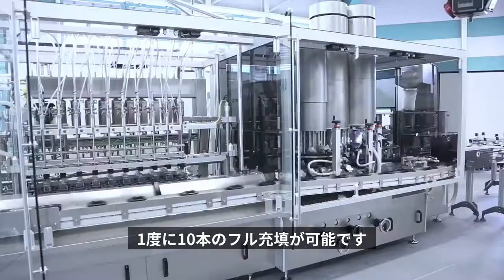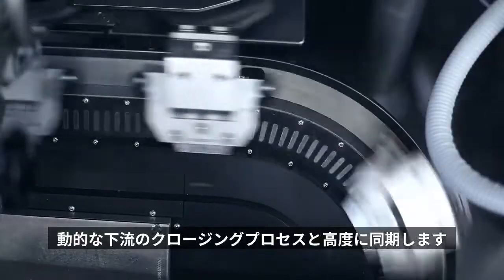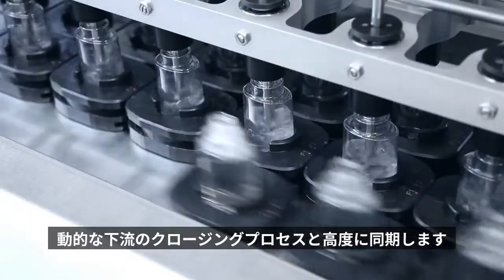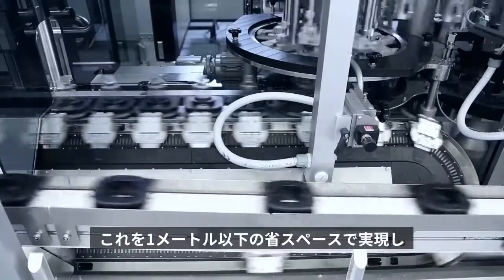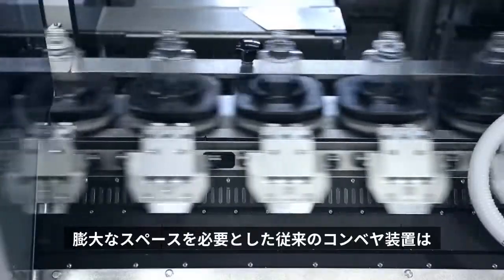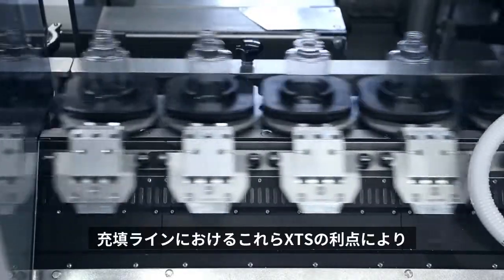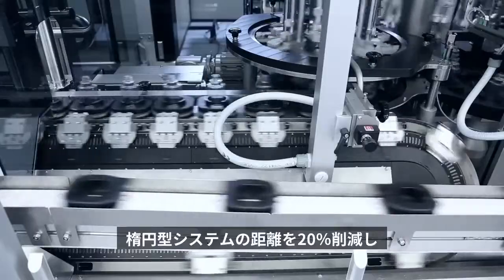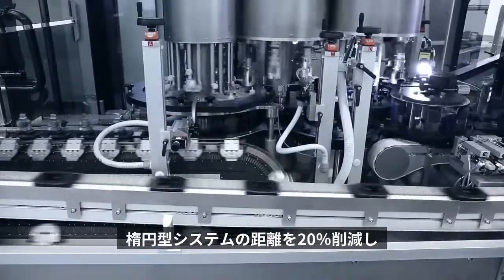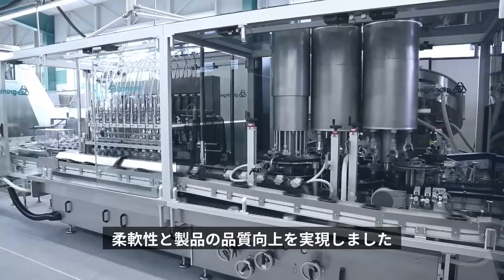Following the cycled filling procedure, 10 full bottles are taken at a time and, with the help of XTS, synchronized highly dynamically with the downstream continuous closing process on a short section of less than a meter. Thus, previously necessary space-consuming accumulating conveyors are no longer required. The combined benefits of the XTS and the filling line are a reduction of the overall system length by 20% and an increased flexibility and quality in product handling.